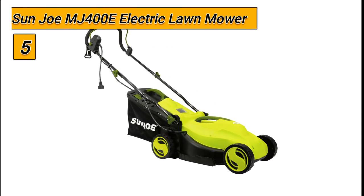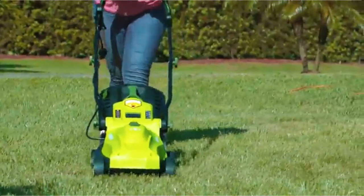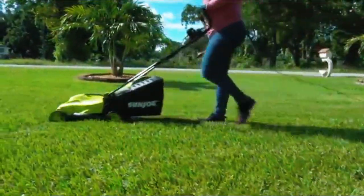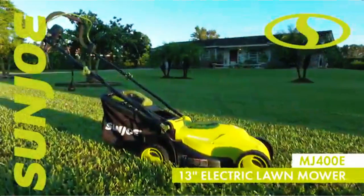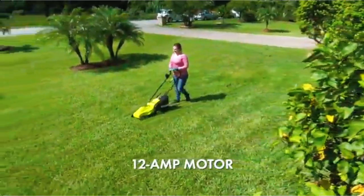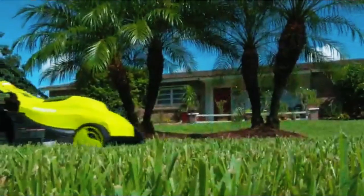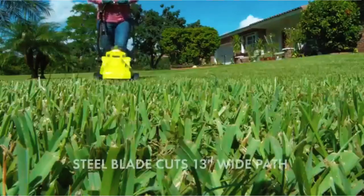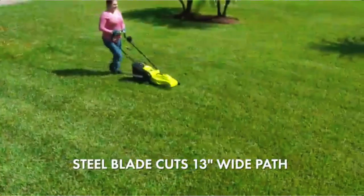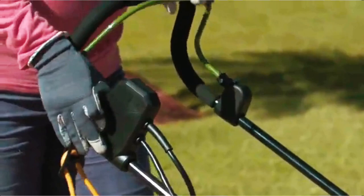Starting at number 5 we have the Sunjoe NJ400E Electric Lawn Mower. The Sunjoe NJ400E Electric Lawn Mower is an efficient and powerful option for maintaining your lawn. This electric lawnmower is powered by a robust 12-amp motor, delivering the power of a gas machine with the convenience of an electric. No fumes, fuss, or costly tune-ups are needed with the NJ400E. It is the meaner, greener solution that's better for you, ideal for small to medium-sized lawns.